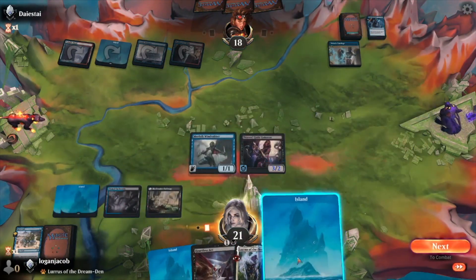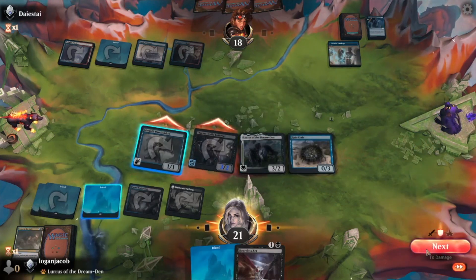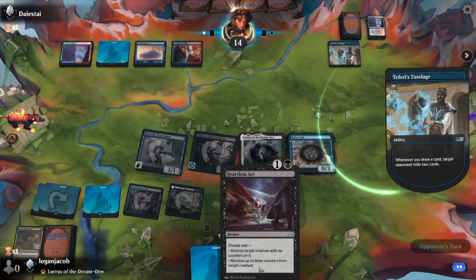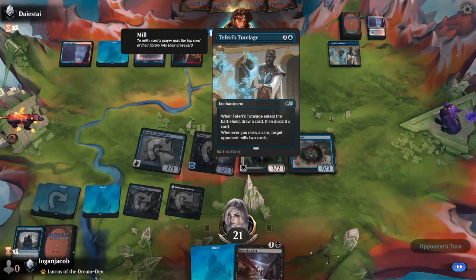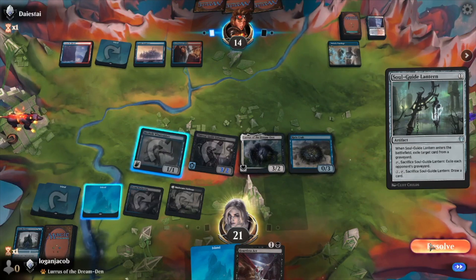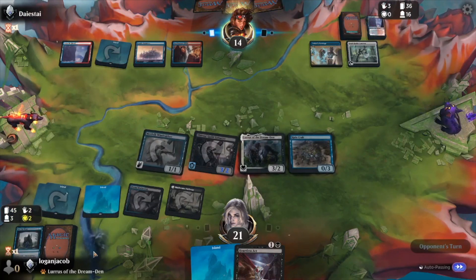Play our land — might as well go ahead and get Lurrus out there. Probably should have waited to play that land until I had the crab out, but if that's the worst mistake I make this game, we're doing okay. What does that card do? 'Battlefield: exile target card from a graveyard, exile upon its graveyard, and draw a card.' I guess that makes it so I can't get my creatures back with Lurrus.